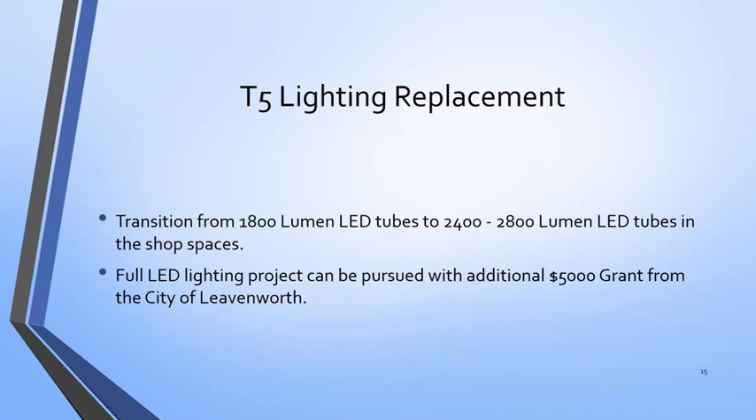It's not necessarily just the workers, but they're more productive and would create higher quality products. I also identified a $5,000 grant from the city of Leavenworth, where they're located, to help them with their lighting projects if they decided to do a full upgrade.